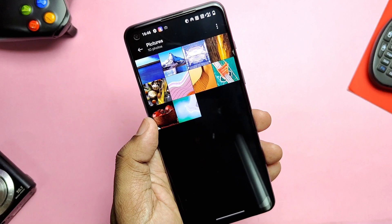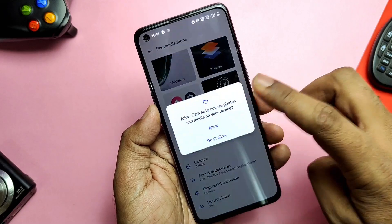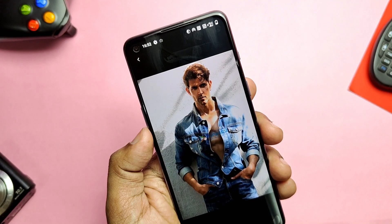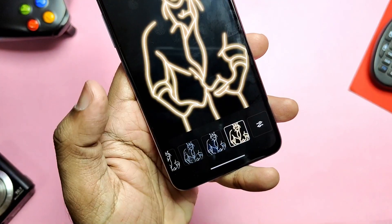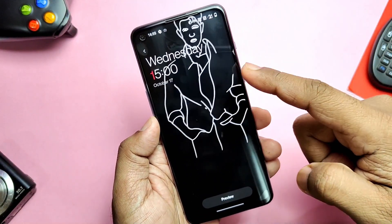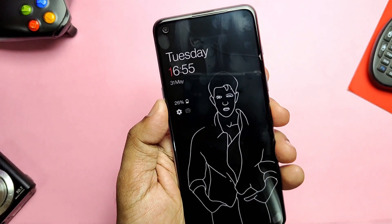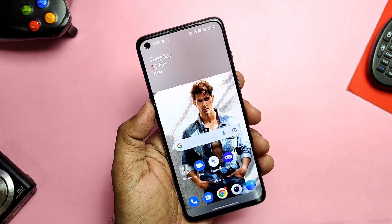Next is the new Canvas AOD, which has optimized software algorithms and improved face recognition to better identify features and screen colors of different figures. I added a picture as the AOD and the system correctly identified the best layout for it. You can preview the Canvas AOD using the Preview tab. It's a nice customization, but since AOD can be battery-consuming, my recommendation is to avoid using Canvas AOD.